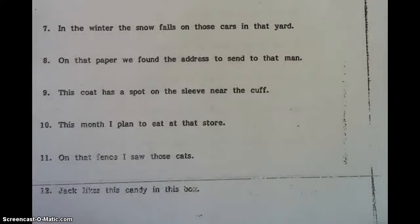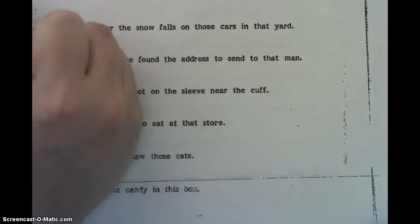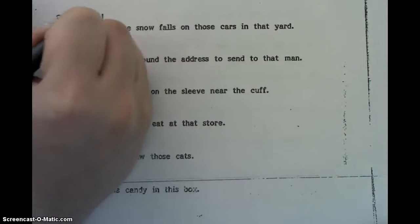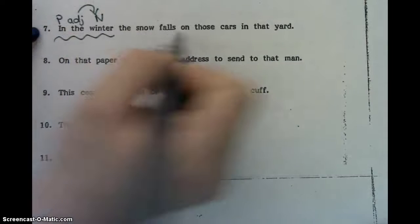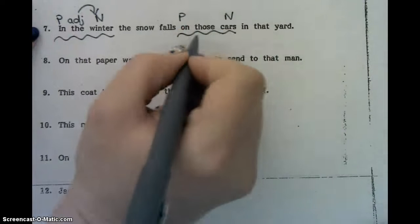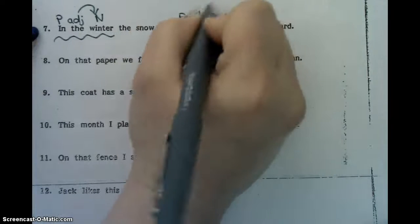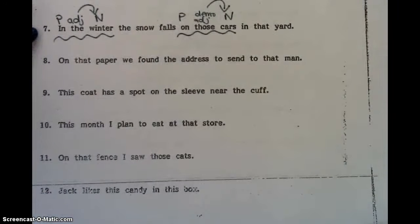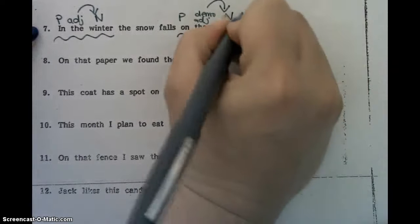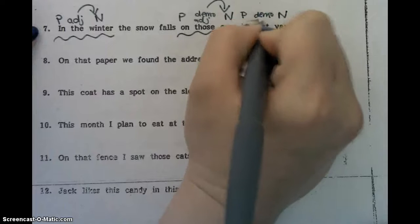In the winter, the snow falls on those cars in that yard. So if we look here, in is our preposition, winter is a noun, and then the is our adjective. On those cars is a prepositional phrase — on is the preposition, cars is the noun, and those is one of our demo words, so we're going to put demo adjective. In that yard is also a prepositional phrase — in is the preposition, yard is our noun, and that is another demo adjective.